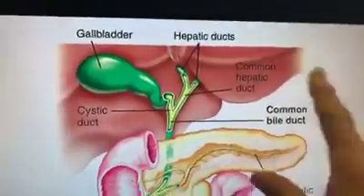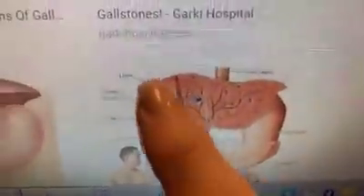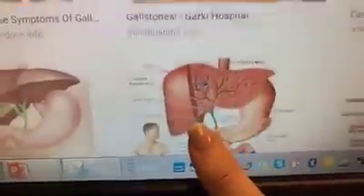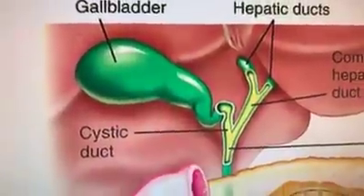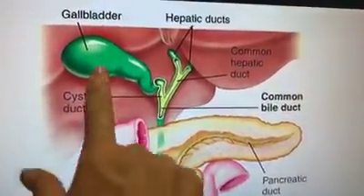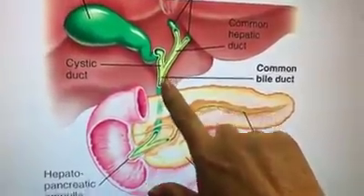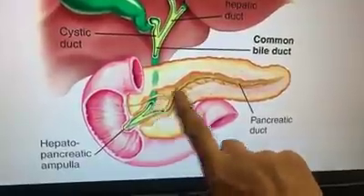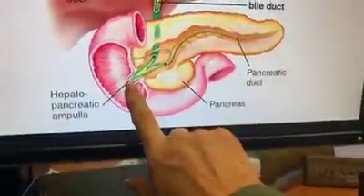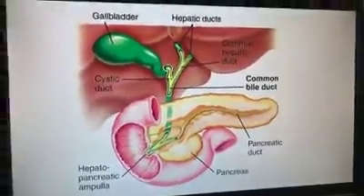Here you can see all the little ducts that drain bile as the body produces it, flowing into the gallbladder where it's concentrated and stored until needed. When we eat fat, cholecystokinin triggers the gallbladder to contract and release a large amount of bile relative to how much fat you've eaten. Then bile comes down through the pancreas, and along with other digestive enzymes like amylase and lipase, enters the duodenum — and that's where digestion occurs.